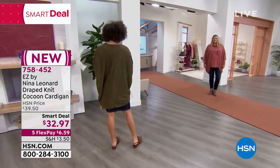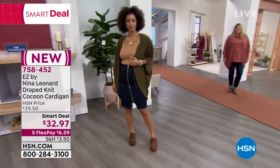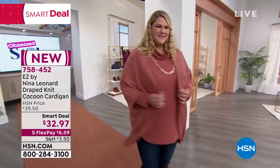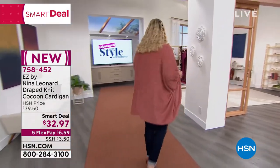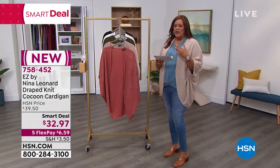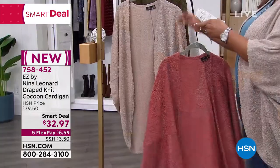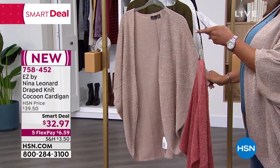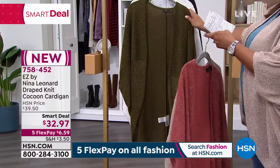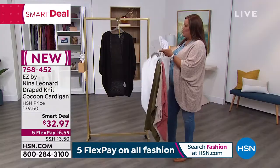This comes in extra small to 5X. My model Brooke is in that beautiful dark olive — isn't that lovely? And Jamie is looking fab in that soft clay, which is like a rust color. Look at all the colors: we have soft clay, camel — which I have on — dark olive, ivory, and that beautiful black.